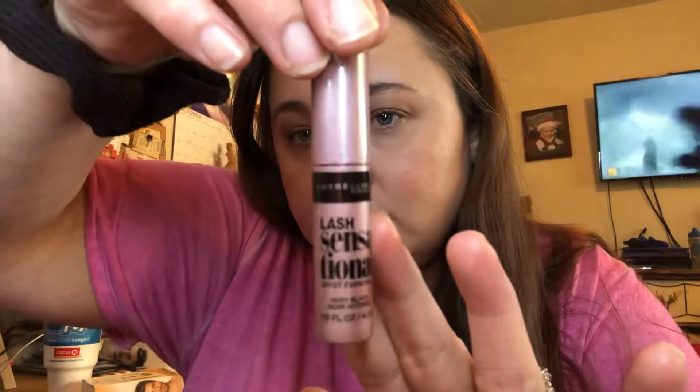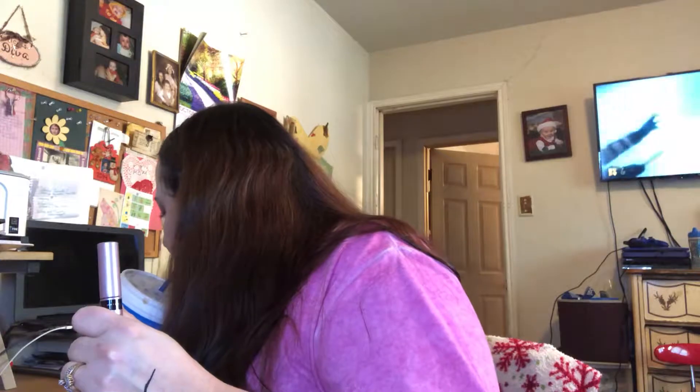Oh, I think I wanted to try this — Maybelline Lash Sensational. Not a bad little wand. Let's see, do I have mascara on? Sorry, I'm still trying to learn how to edit so that'll be in the video. Allergies are really bad in Texas right now — you can see my eyes. Okay, that was everything in the light box.